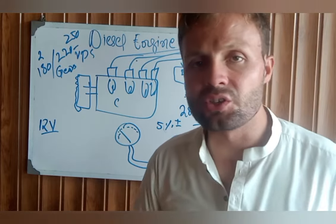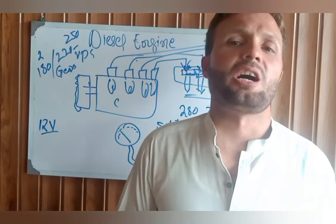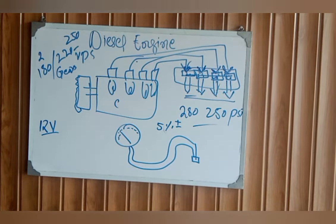I hope you understood. Thanks for watching. See you next time. Goodbye.